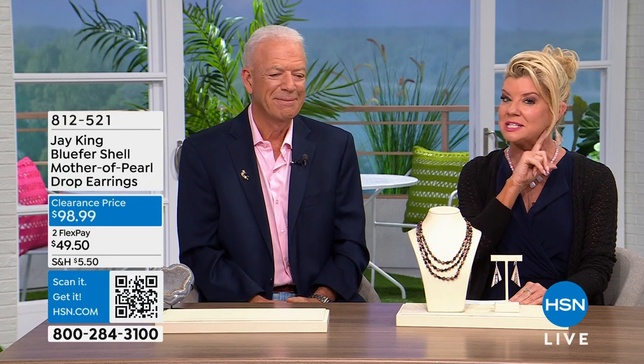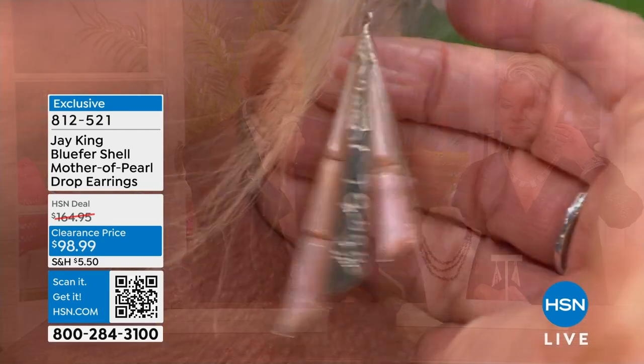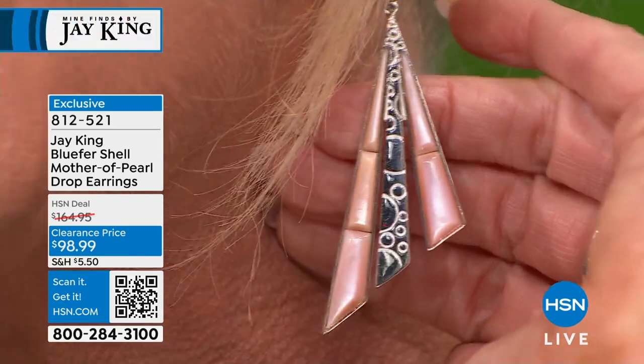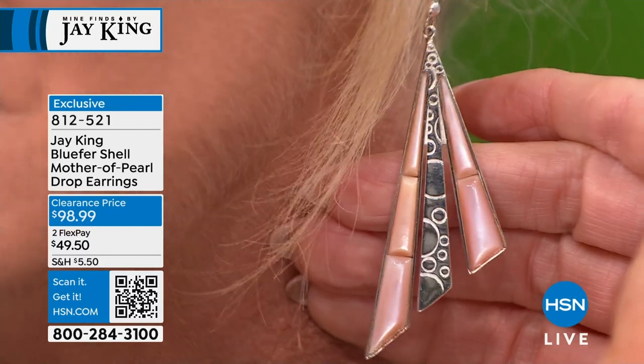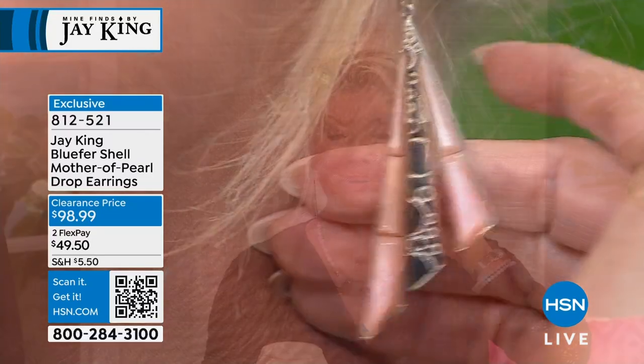I should clarify — those earrings are actually blue topaz shell, not kunzite, though they really do have that look. They were originally $164, now $98.99, item 812521. They're just under three inches — almost shoulder-duster length — in a soft, beautiful pinkish-blue color.